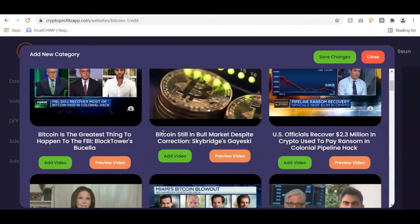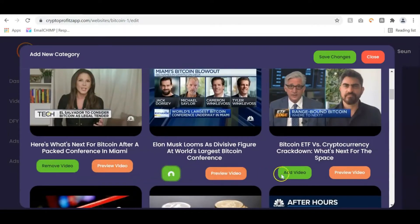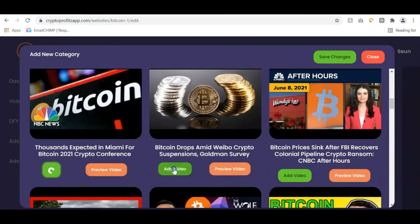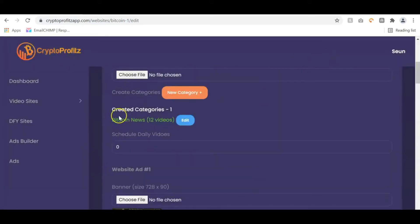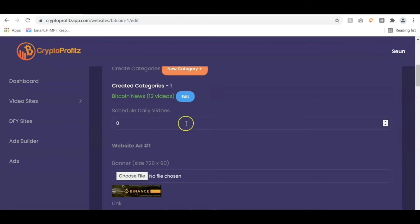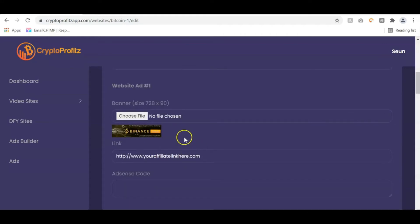It's going to show me videos in that category and I can add as many videos as possible. Once I'm done, I'll click save changes — and you can see 'Bitcoin news' now has 12 videos. You can create as many categories as possible. You can also set the number of videos you want shared daily, and this posts videos to your site on complete autopilot, so you don't even have to lift a finger.